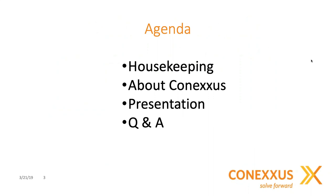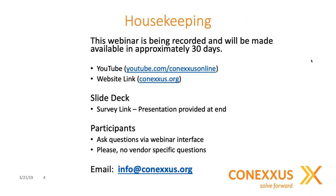Moving on to the agenda, I'll go through a few housekeeping items. We'll talk about Conexus a little bit, and obviously everybody's here for the presentation today, and then we'll go through questions and answers. This webinar is being recorded and will be made available in approximately 30 days. You can find it on YouTube if you go to Conexus online, or you can go to Conexus.org under Resources and Webinars, where you can find the listing of all the monthly Conexus webinars.